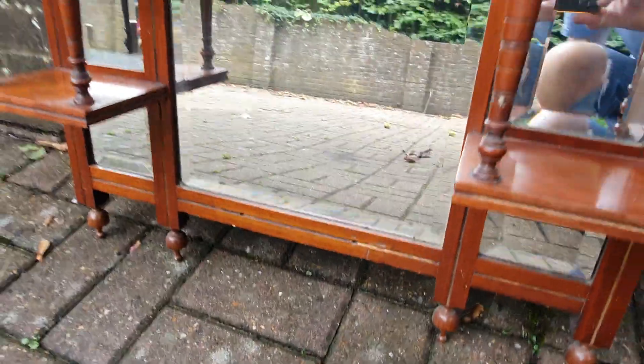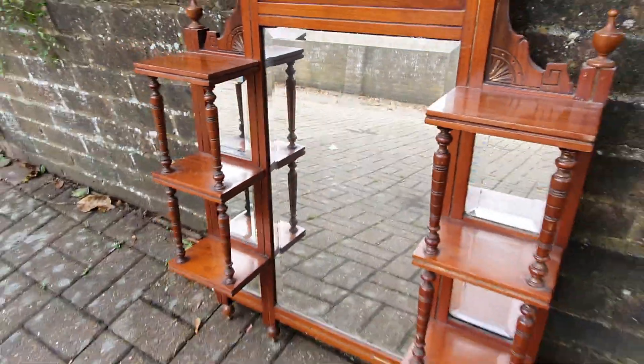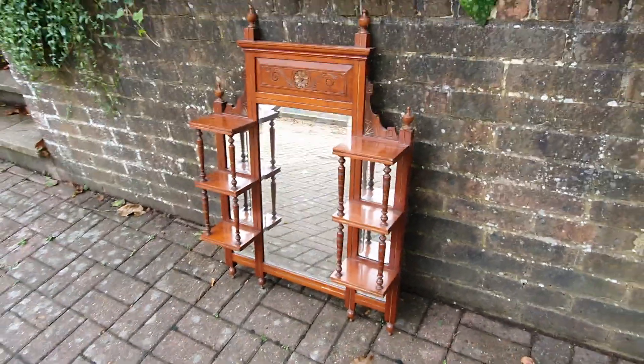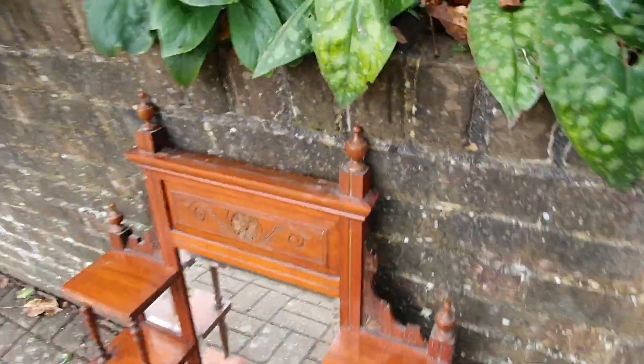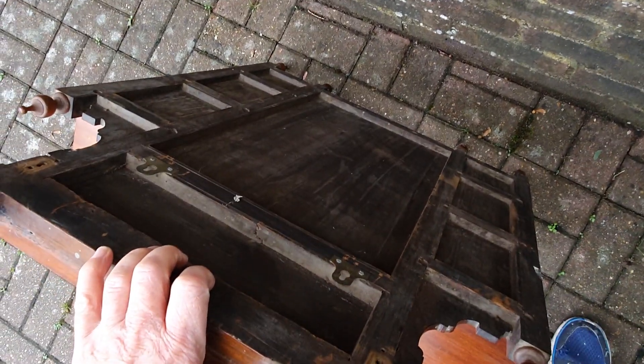And there's a couple of holes down there which presumably were used for attachment purposes. It's a seemingly attractive piece. Have a quick look at the back — you can see it's got a lovely solid pine back.